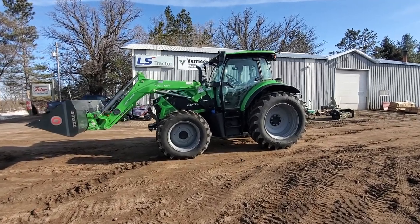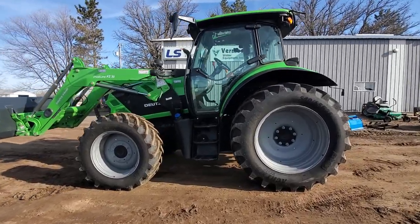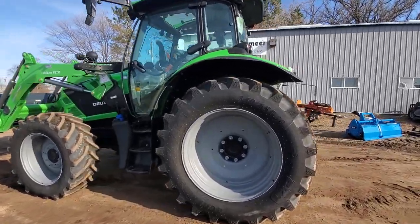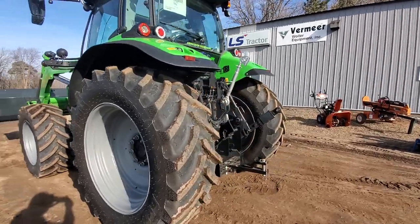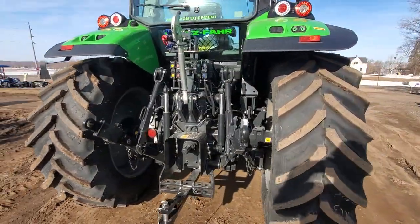This is Josh from Wohler Equipment. Today we're looking at a Deutz Fahr 6140 tractor with a Stoll self-leveling loader. The Stoll loader is a German loader that is a factory matched loader to the Deutz tractor.